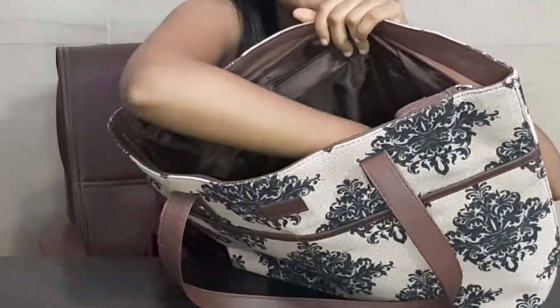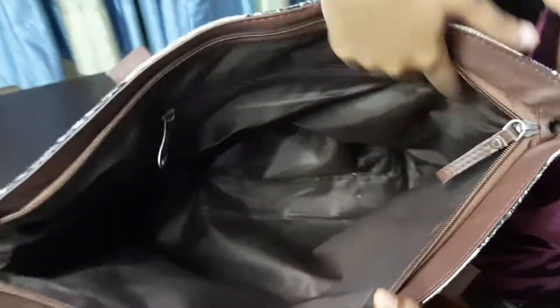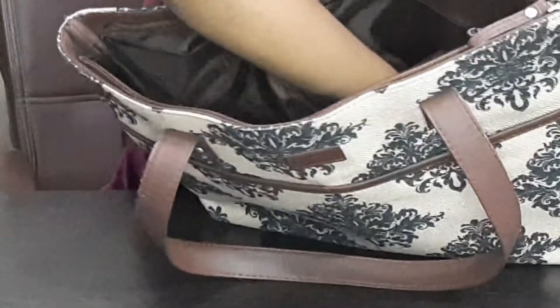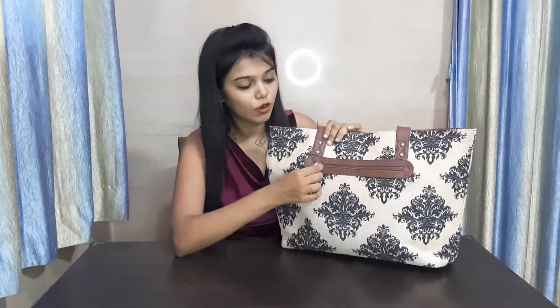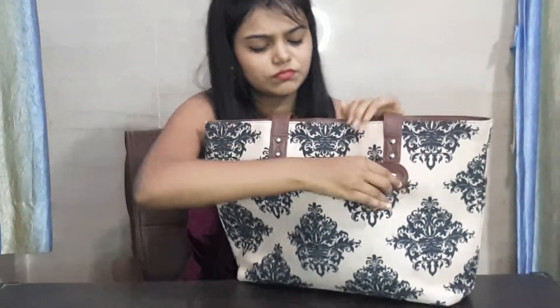You can go to the market, college, or office with this bag. There is also a small zip compartment, so you can get an idea of how spacious it is — you can keep some small things in it. There is a quick access pocket where you can keep your change and your mobile.